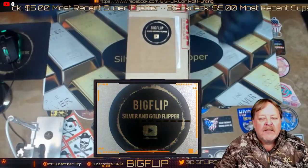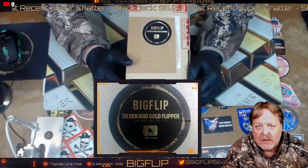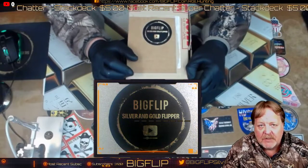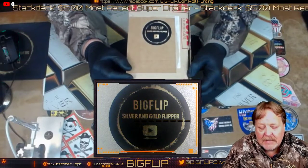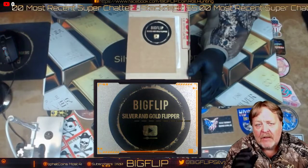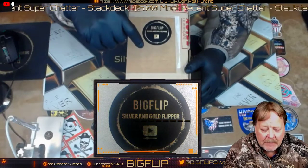Hey guys, Big Flip here. This is a video I promised on the W quarters that I found and did the coin roll hunt on my channel about two months ago. It took about a month and a half for PCGS to get them back to me. I put in a total of 26, but two were varieties and errors, so I got back 24 graded early finds.